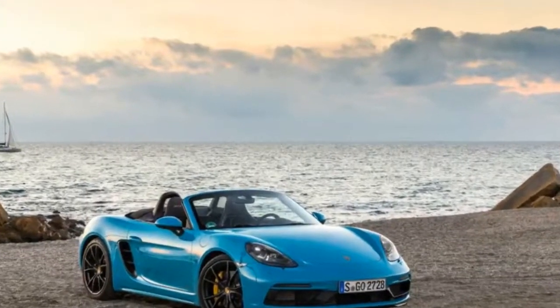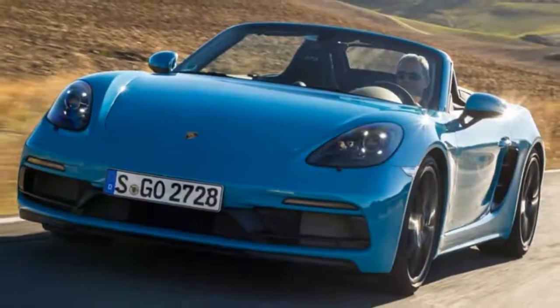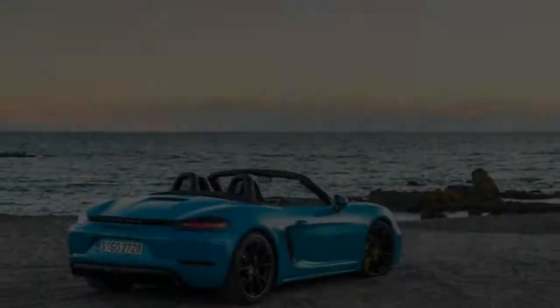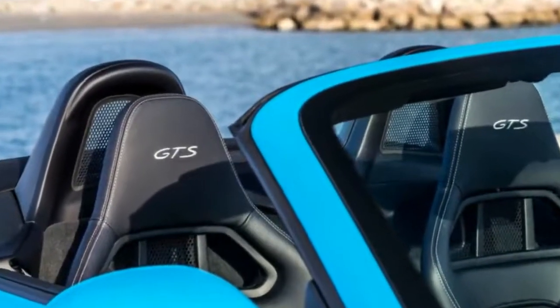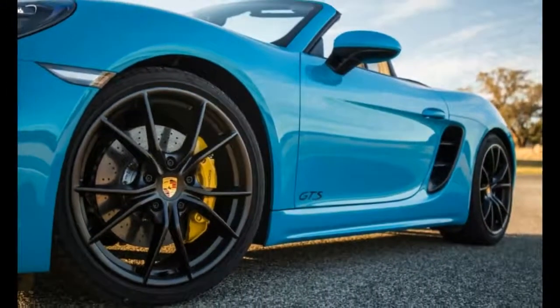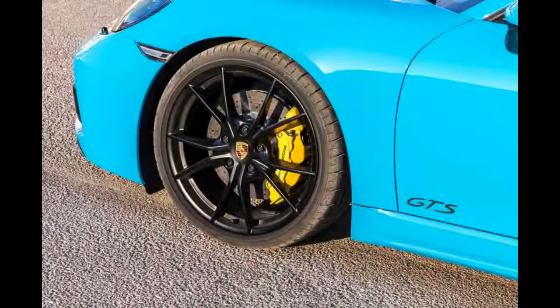By way of comparison, the previous Boxster GTS delivered 335 bhp at 7,400 rpm and just 280 lb-ft at 4,750 rpm. So despite ditching two cylinders, the new engine is not only more powerful but brings a lot more torque to the party too. Porsche says the four-cylinder is similar in weight to the old six-cylinder, owing to the plumbing associated with its turbocharger and larger exhaust.